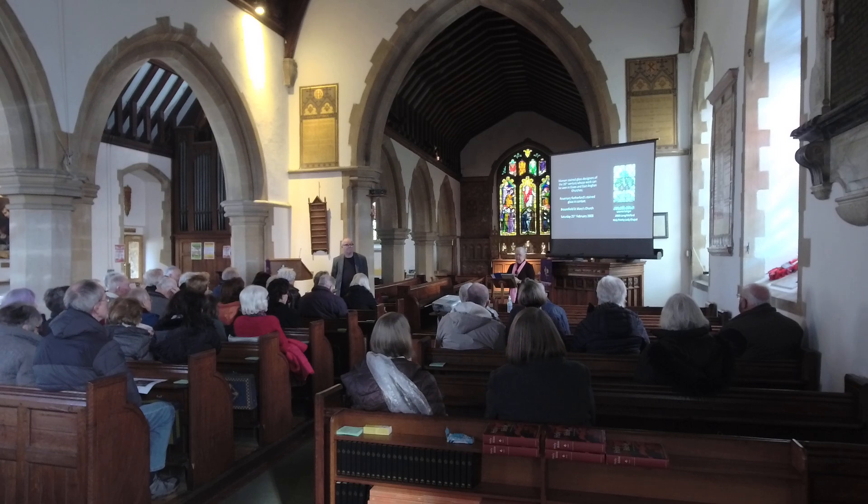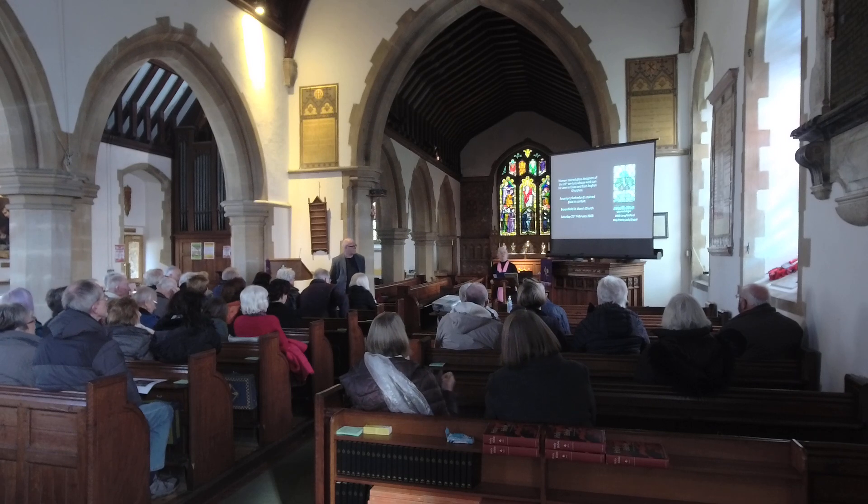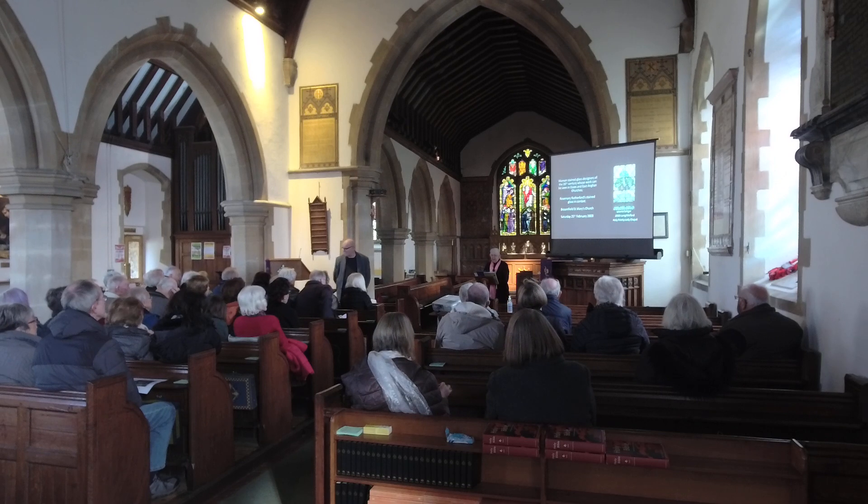St. Mary's and St. Leonard. My name is Trilly Stephens. I'm hoping to avoid the feedback if I get further back. As a member of the PCC, I'm chairing this afternoon.